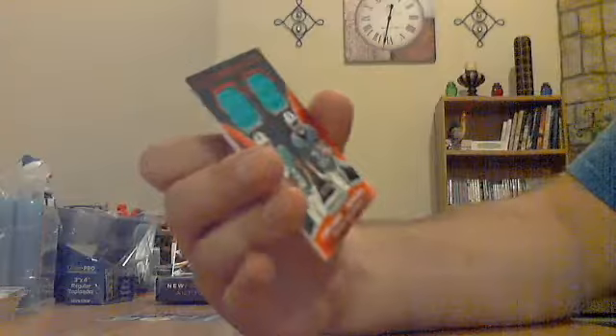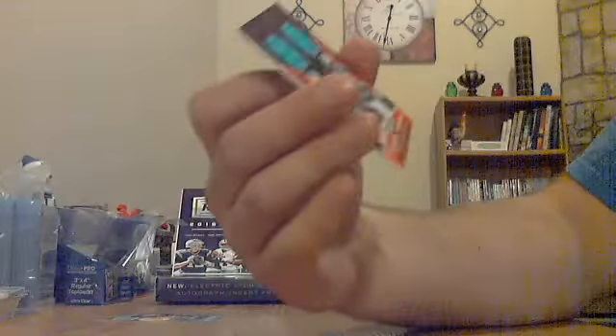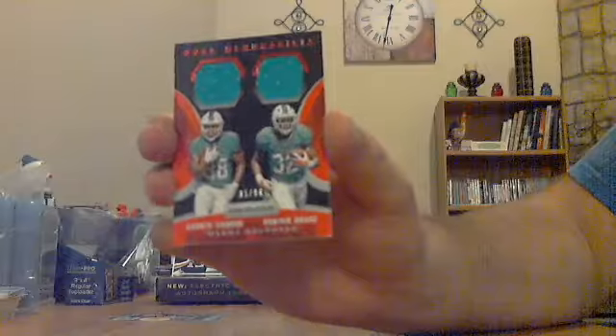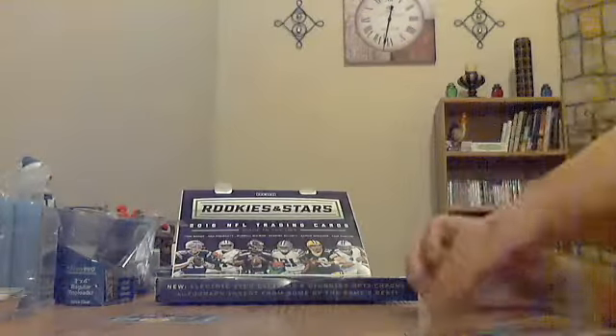It's a Leontae Carew and Kenyon Drake dual jersey, out of 99 — nice one for the Dolphins.